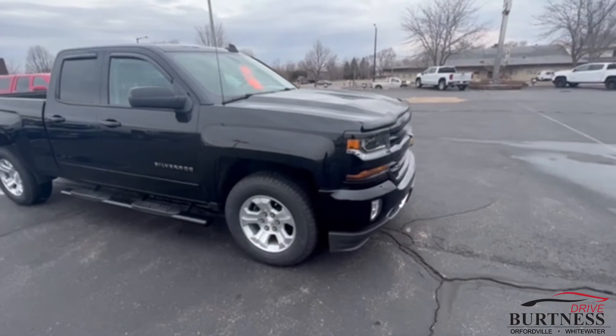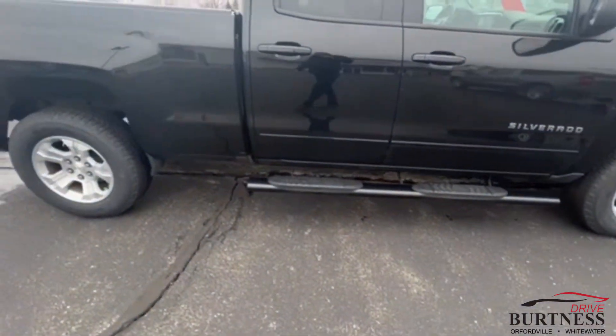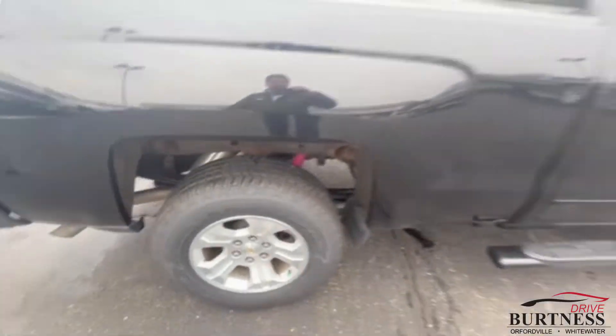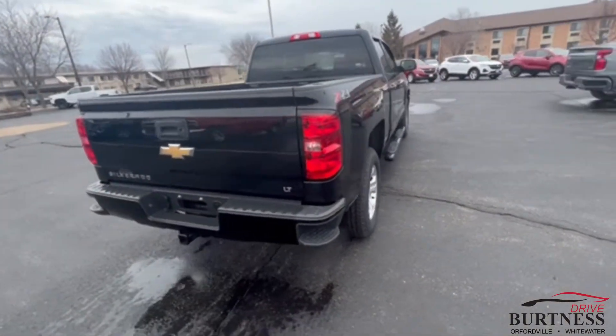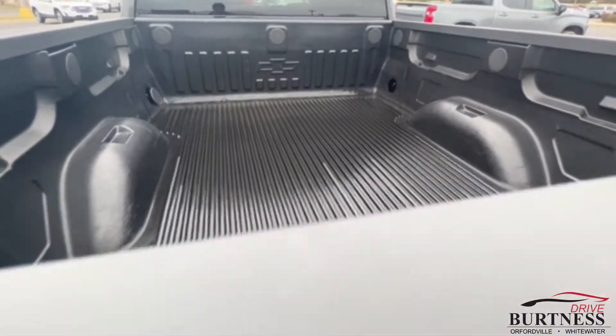This is a 2LT Z71 double cab in black. It does have the steps on there. We did put brand new tires on it so your tires are real good. All set up for towing — got the trailer hitch, 7-pin, 4-pin, and a drop-in bed liner.